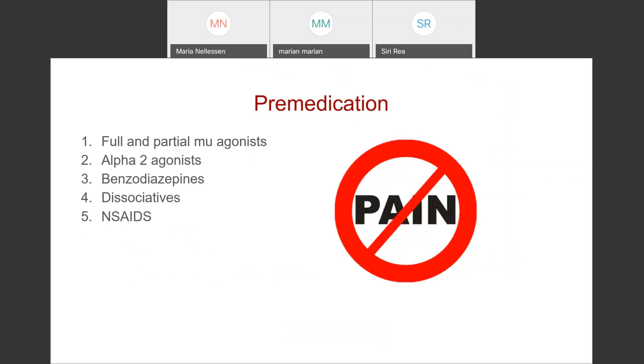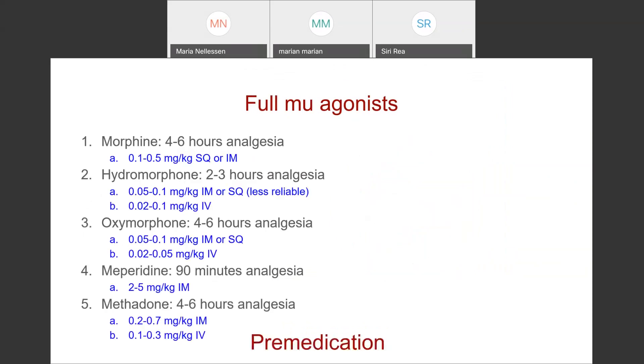We'll start with pre-medication. The goal is to keep the animal as pain-free as possible, ideally entirely pain-free. We'll talk about full and partial mu agonists, alpha-2 agonists, benzodiazepines, dissociatives, and NSAIDs, which can all be used in the pre-anesthetic period. For full mu agonists, morphine is the standard that all other opioids are compared to in terms of strength and efficacy. Many people aren't comfortable using it in cats because they can get pretty dysphoric at canine doses, but cats respond well and get good analgesia for four to six hours at 0.1 to 0.5 mg/kg sub-q or IM.